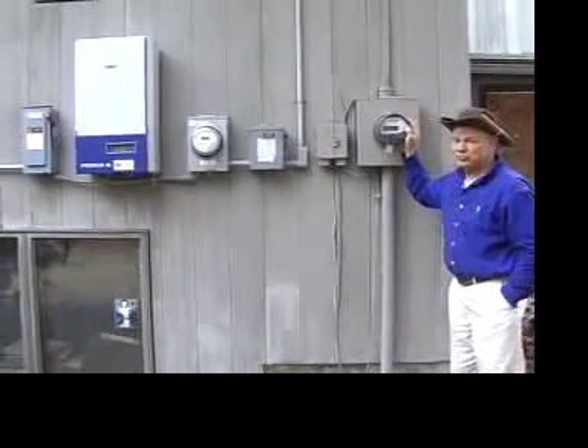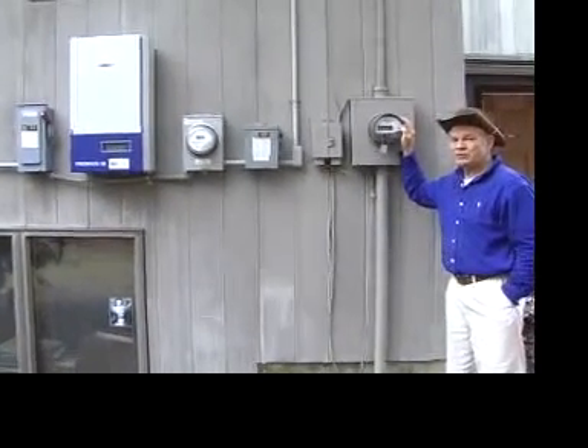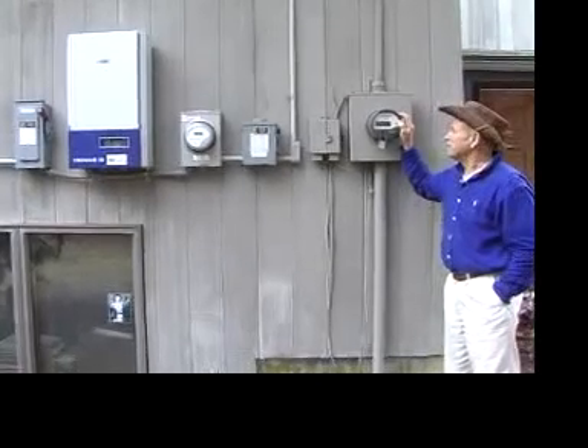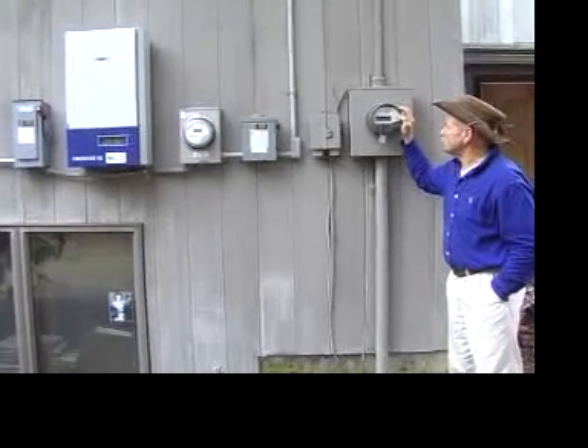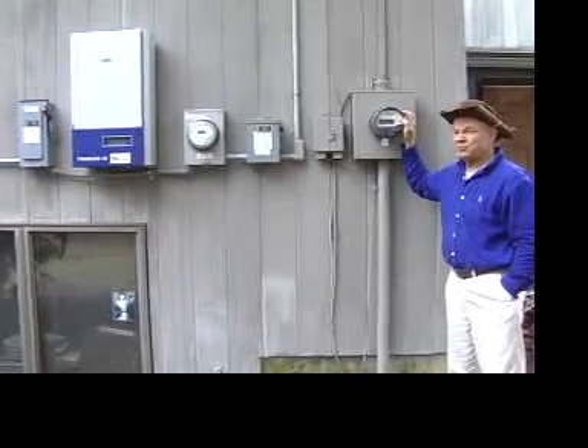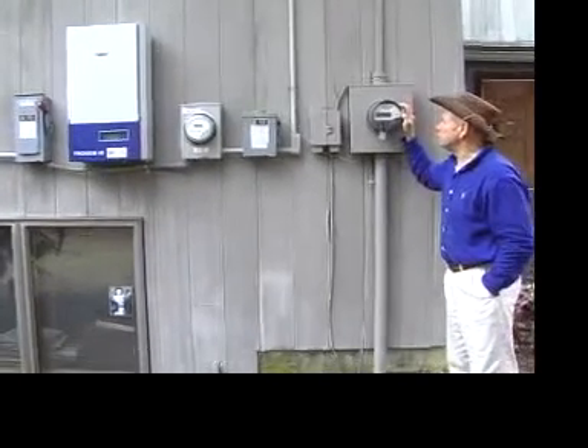This little meter has two displays. One shows how much I've purchased from the power company, and the other display is how much I've sold to the power company. If I use any of it while it's being produced, it doesn't go through this meter at all.